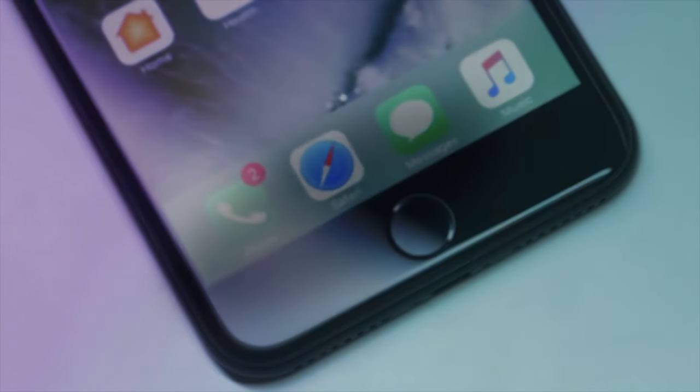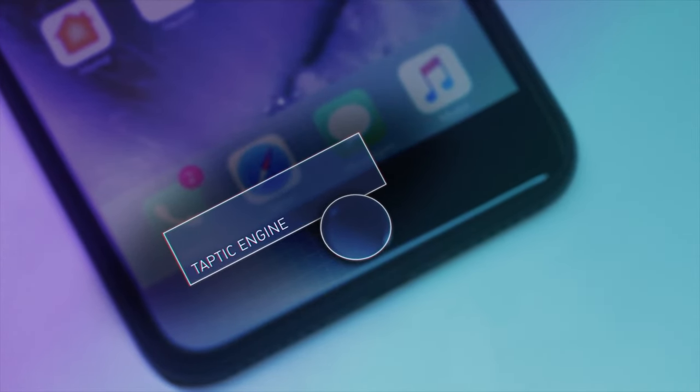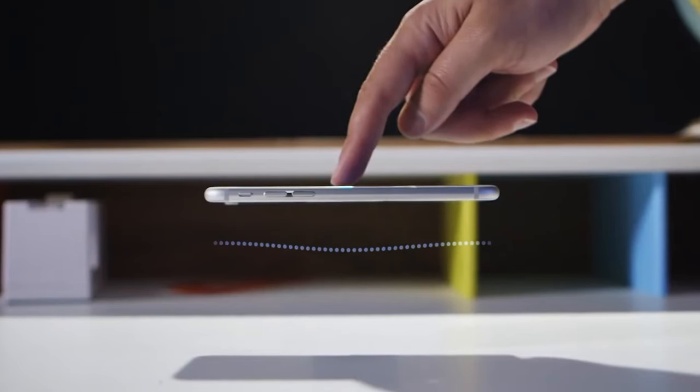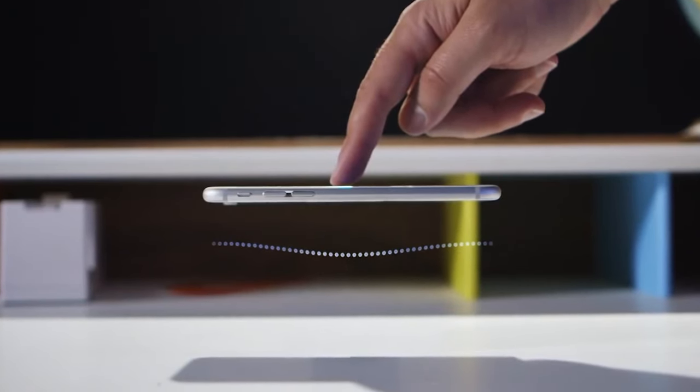I liked this design and this button solution made sense, since old iPhones always had problems with broken home buttons after some time. For me, Force Touch was not a gimmick, but a real context menu on a smartphone.